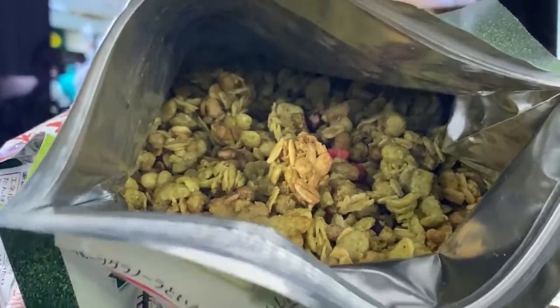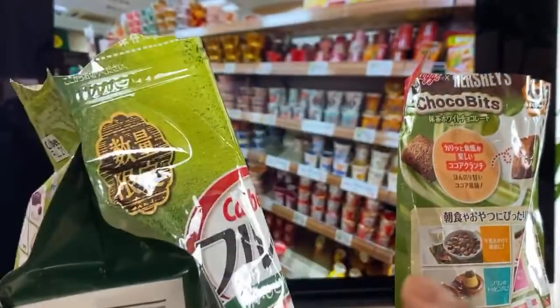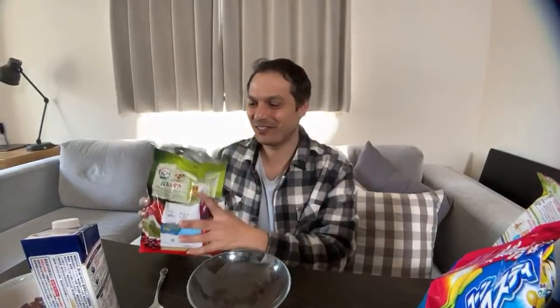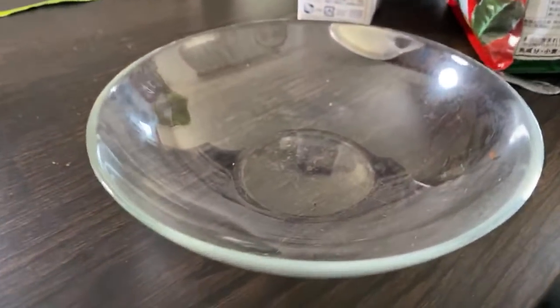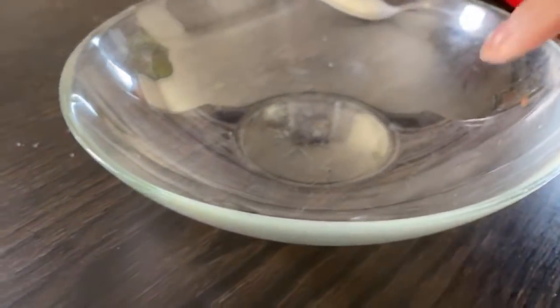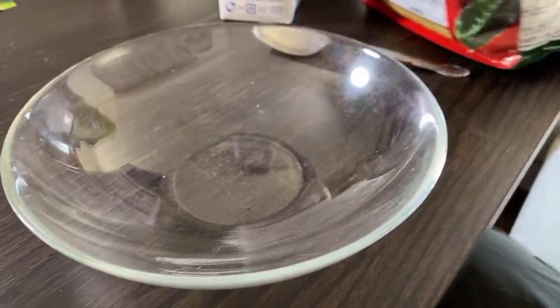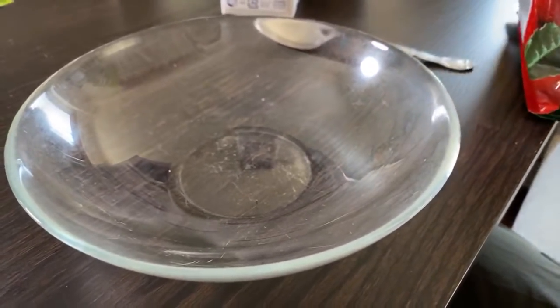I got this at Don Quixote — a little bit over $5. Breakfast should be good — it's the most important meal of the day. Let's put it in the bowl. I'm using a clear bowl because I want to see if this makes matcha milk. And if it does make matcha milk, this is a game changer.